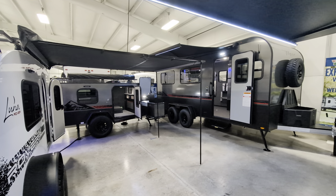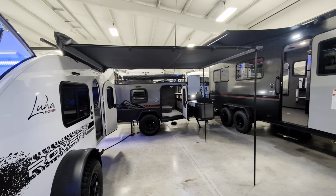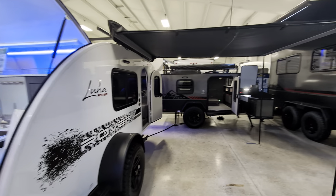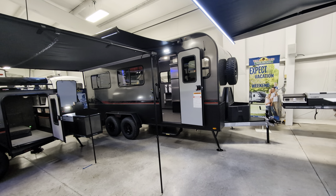What is going on everyone? I hope everyone is doing wonderful today. I'm actually standing here with three of our InTech products. I've got an InTech Luna Rover here, I've got a Flyer over here, and then the one I'm actually going to do today is this toy hauler right here.